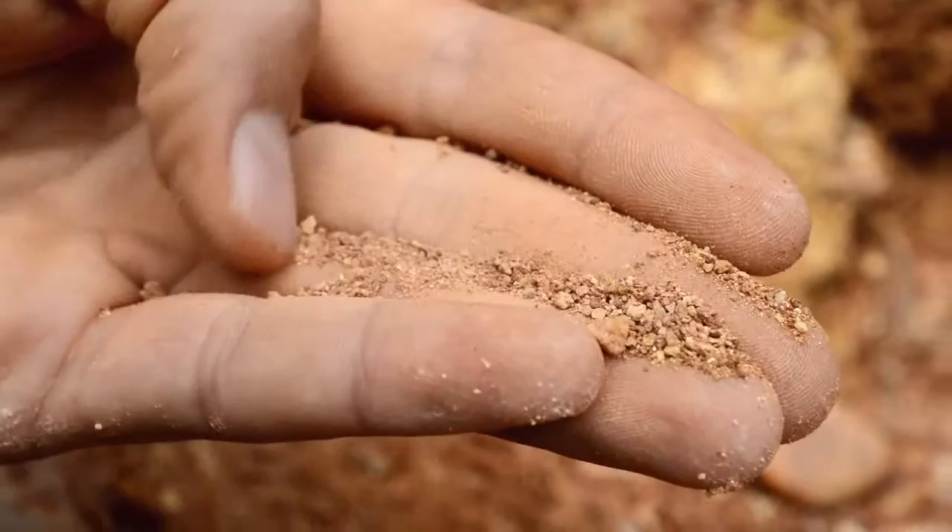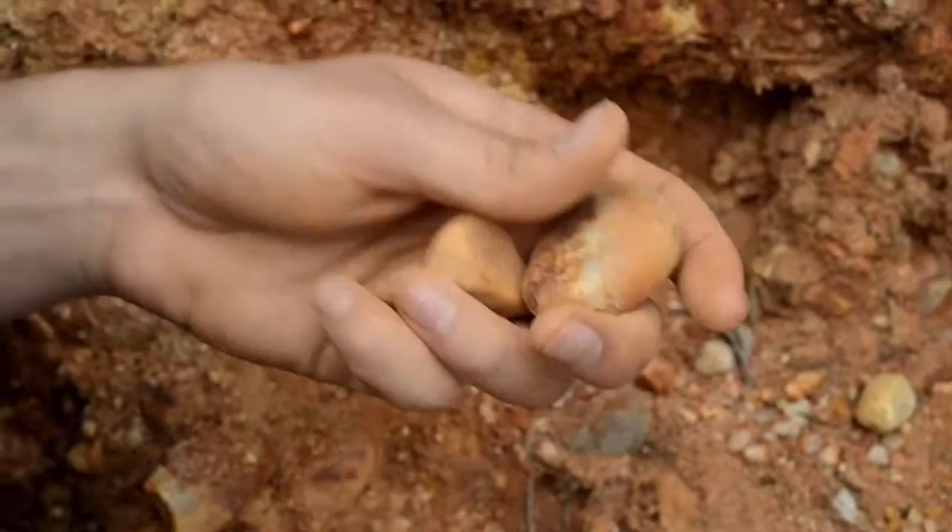There are also these pebbles scattered everywhere. They're smooth and rounded. This is because they've been rolling around in the water for a long time.